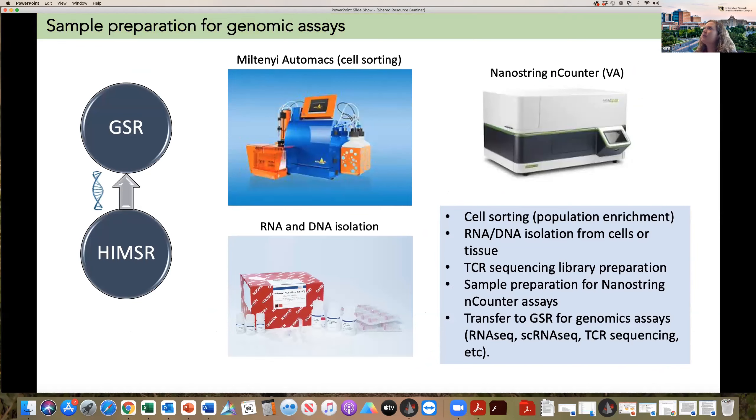We also coordinate a lot with the Genomic Shared Resource. We are doing sample preparation, really taking control of those samples and helping guide them into their ultimate downstream analysis. We don't want to duplicate resources on our campus at all — we're trying to help investigators take advantage of all the high-tech instrumentation available. For the Genomic Shared Resource, we perform RNA and DNA isolation. Many times that comes downstream of cell sorting, which can be done in the flow core, and we also have access to the Miltenyi AutoMACS for bulk cell enrichment purposes.